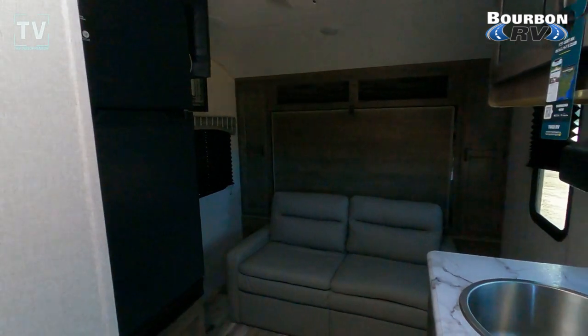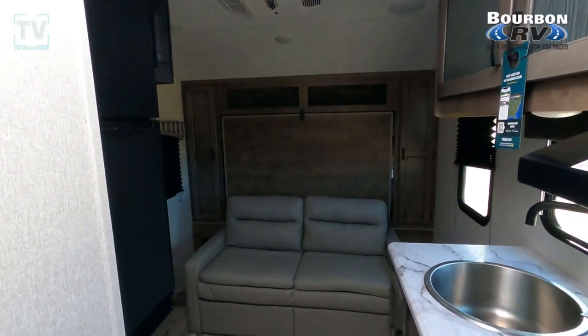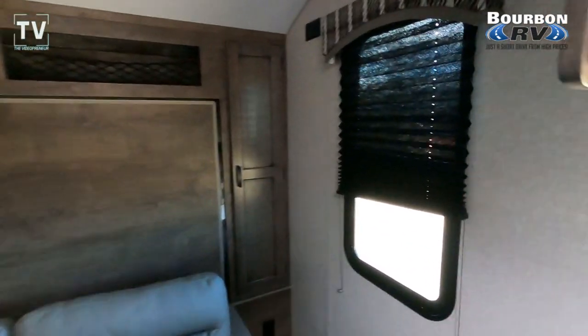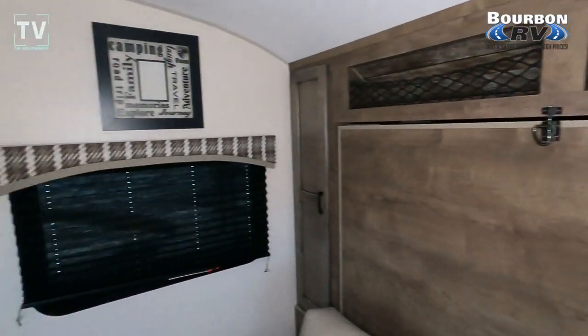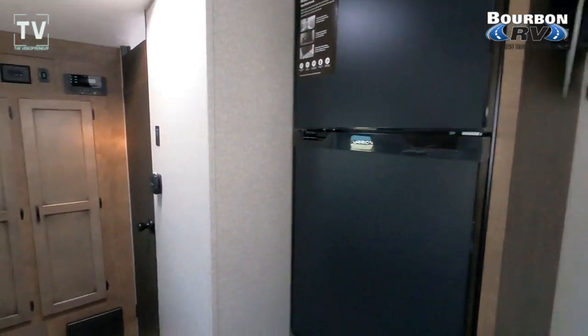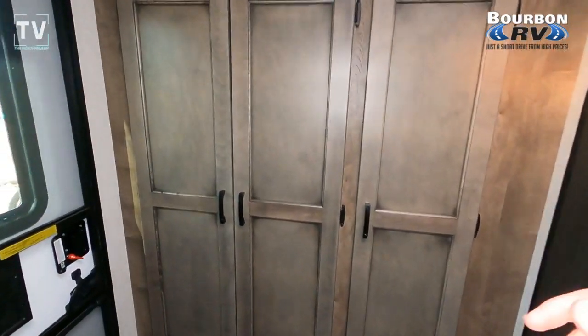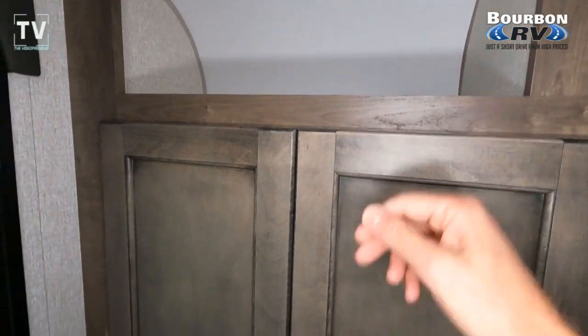It has a murphy bed, which I'll show you in a moment — that is the murphy bed right there. Just a really compact but well laid out RV. The length is 19 feet, exterior width is 7'6", exterior height is 9'11", and the interior height is 6'10", so you'll have plenty of room moving around in here. Not saying you're going to hold a square dance in here, but you do have plenty of room.